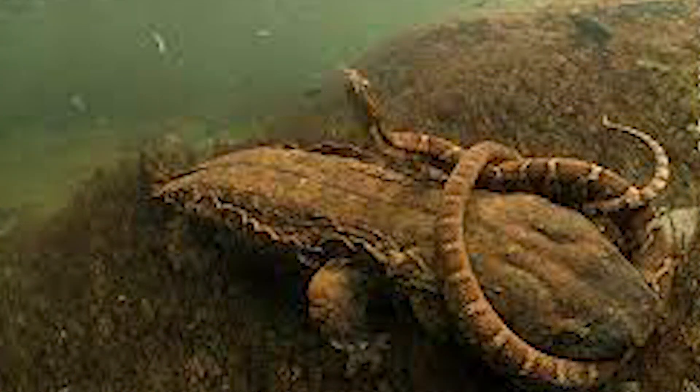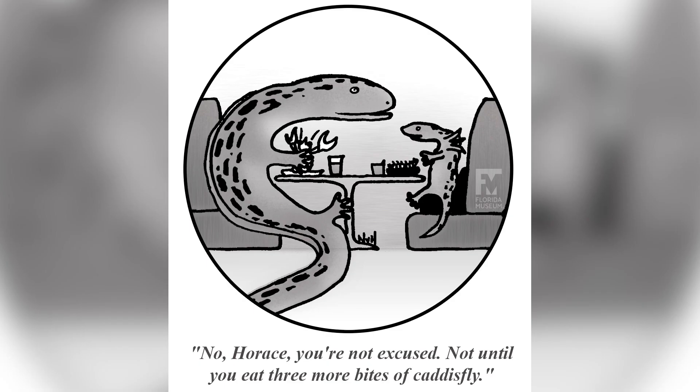The Hellbender plays an interesting role in its ecosystem — it is actually both prey and predator. Snakes, large fish, and turtles are the major predators of a Hellbender. As for the Hellbender's diet, it usually feeds on small fish and crayfish. Sometimes it will consume insects, worms, mollusks, tadpoles, and even smaller salamanders.